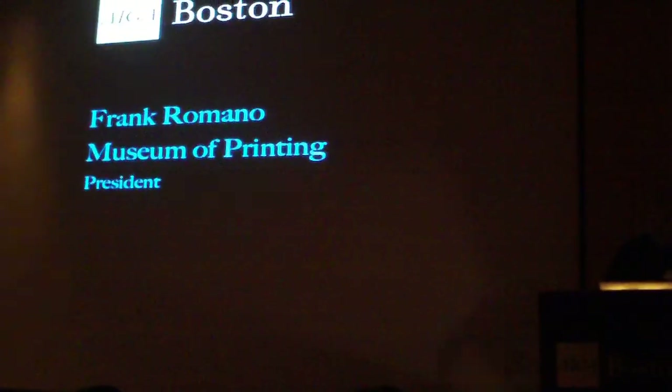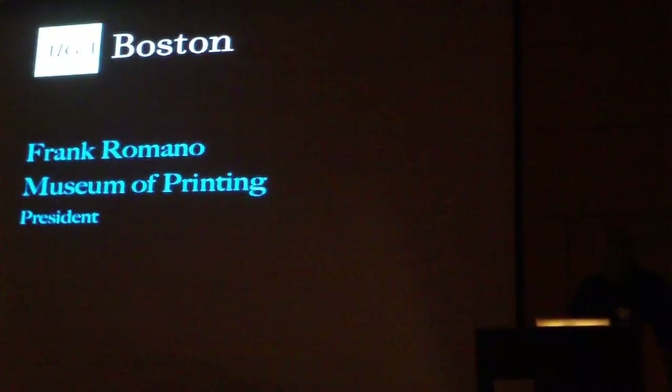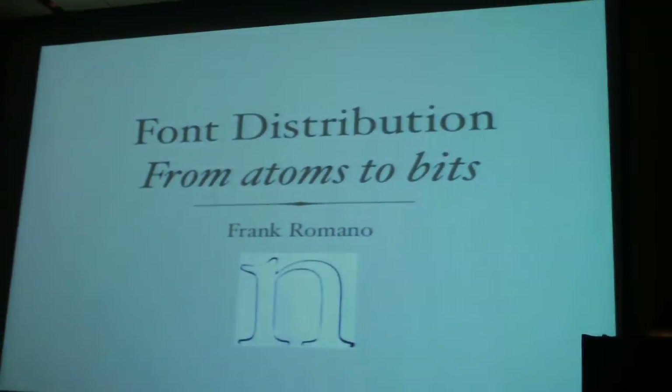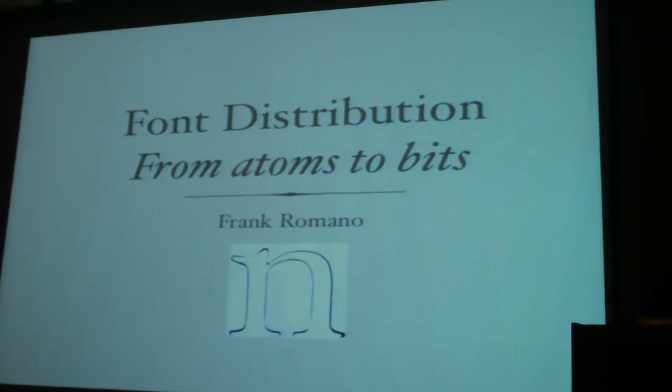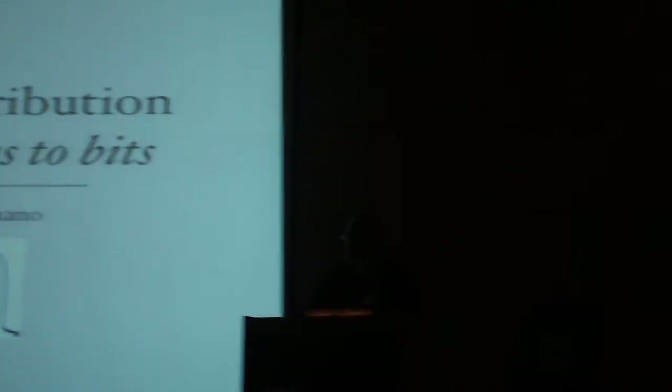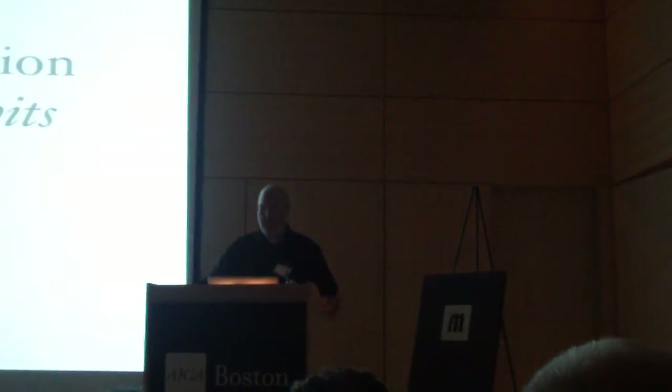I get to do the dull, boring history part of all of this. We begin with the fact that the beauty of the letter form has to be balanced with the business of the letter form. You have to make the font, you have to promote the font, you have to distribute the font in some way, shape, or form.